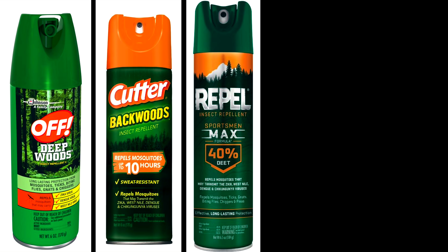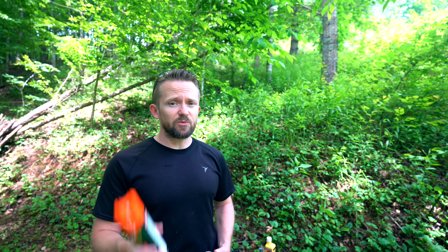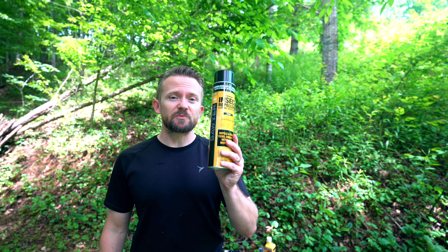For my skin I use a product like OFF which features DEET. DEET is very important. For my clothing I use permethrin.